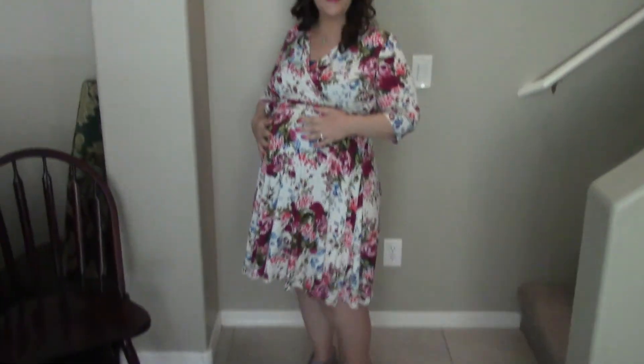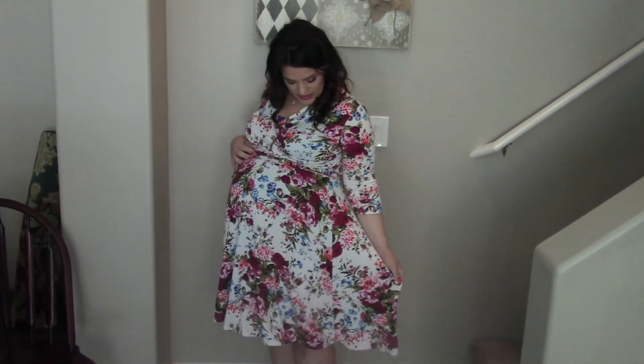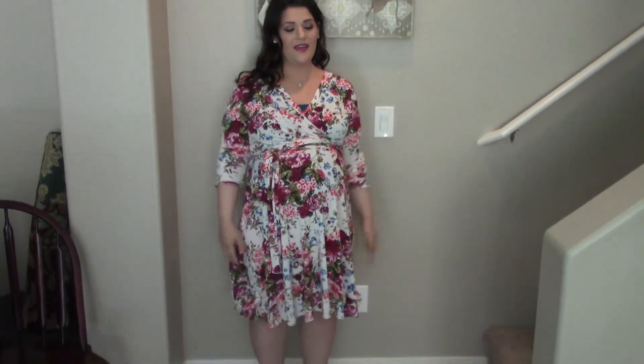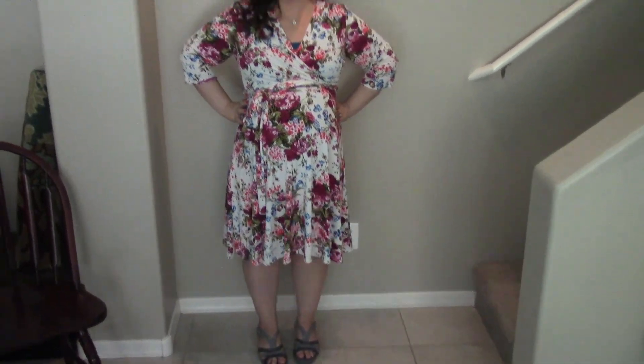I'm going to go ahead and get dressed, have my husband take some photos, and get my bump shot for the week. This is my dress — it's from Pink Blush Maternity, a 1X, just a floral spring dress with a tie. I wore a little turquoise shirt under it because it can be a little revealing. It's 75 degrees and sunny today in Arizona. We're going to the baby shower now — I'll show you guys a little bit of that in a separate vlog. Thanks for watching!